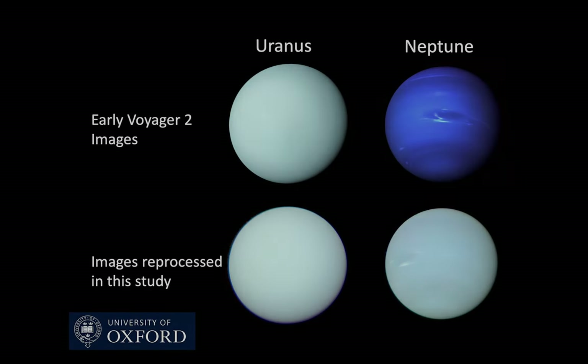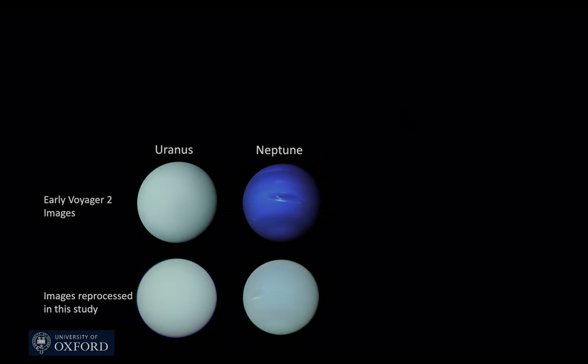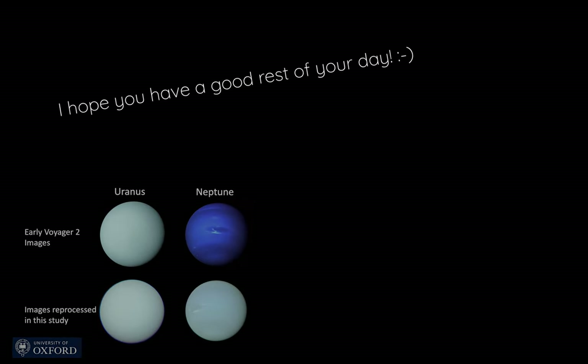Now before I end the video, I am putting my sources in the description because I'm not going super into detail here, so I do recommend you look at those. Thanks for watching, and I hope you have a good rest of your day.